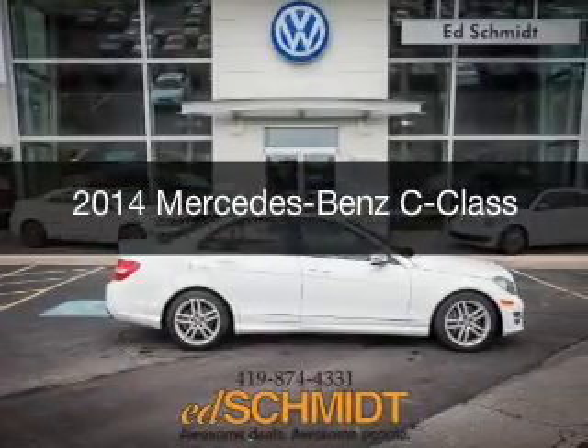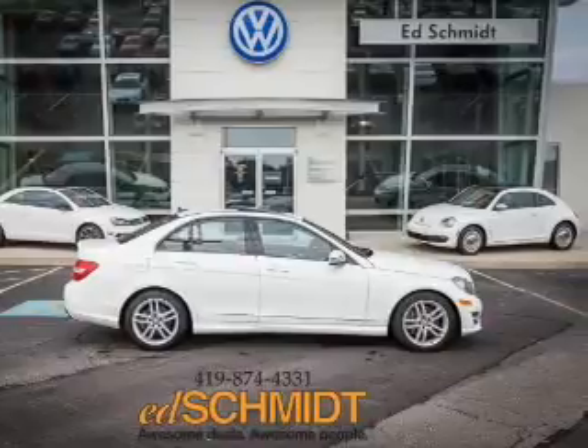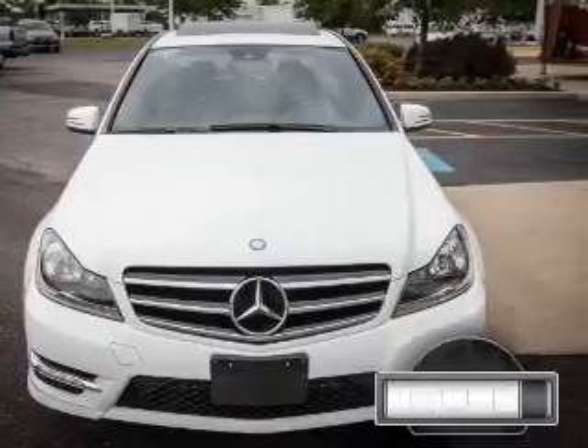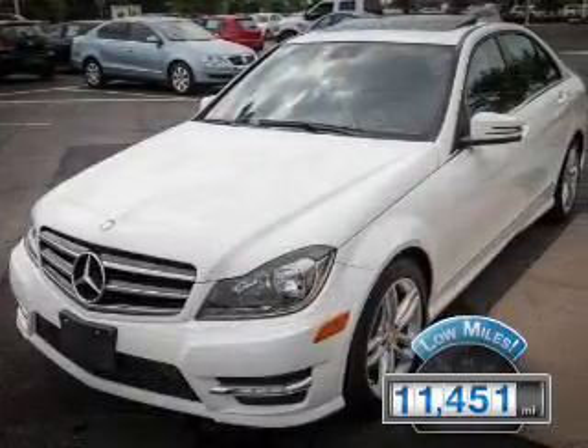This is a used 2014 Mercedes-Benz C-Class, powered by all-wheel drive, a 3.5-liter six-cylinder engine, and an automatic transmission. With fewer than 15,000 miles, this vehicle has a long road ahead.